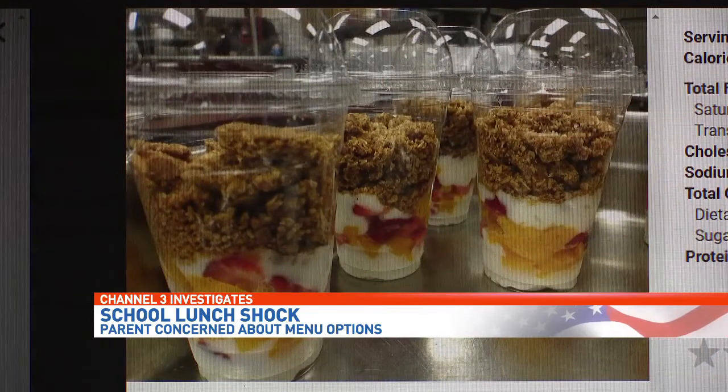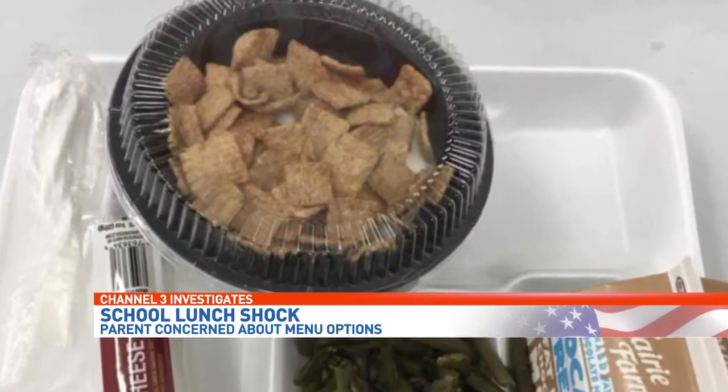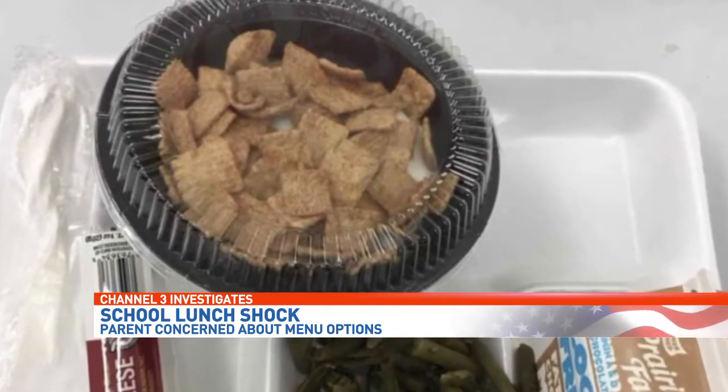The parfait, Davis says, does have fruit — it's under the yogurt. They offer two versions: one with granola like the photo, and one with cereal. As for the appearance, Davis said: "I chose not to serve it in a clear plastic cup because the cup often falls over, so we've decided to serve it in a bowl to keep the students from dropping the parfait."